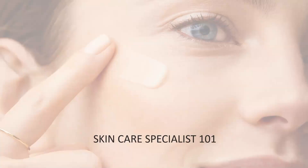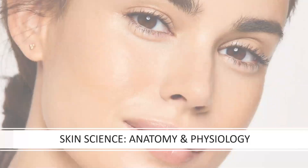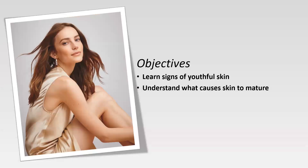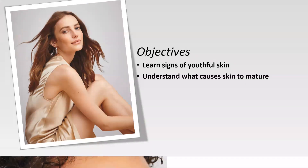Welcome to Skin Care Specialist 101. I'm Janine, your host for the series. Skin Science, Anatomy, and Physiology. In the first part of this lesson, we're going to talk about what makes youthful skin appear more youthful, and you'll gain a strong understanding of what causes skin to mature. So let's get started.